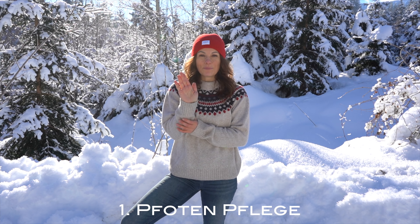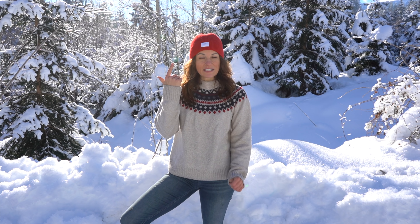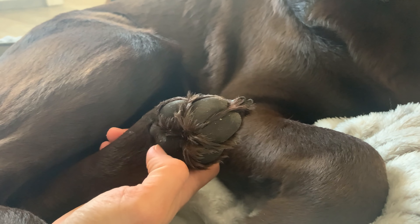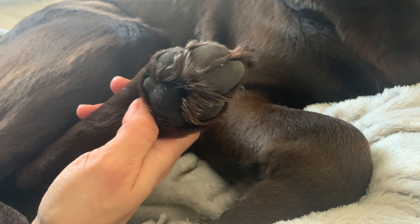Number one is a very important point: the right paw care. In winter there is a lot of stress on paws, whether from salt or grit, so it's very important that you regularly check your dog's paws and protect them properly. Depending on the breed, dogs have different amounts of fur between their toes. Toffee, for example, has almost no fur between her toes. Milka, however, has grown quite a bit of fur over the years, so I'm thinking about trimming it carefully to prevent snow plugs from forming between the paw pads.